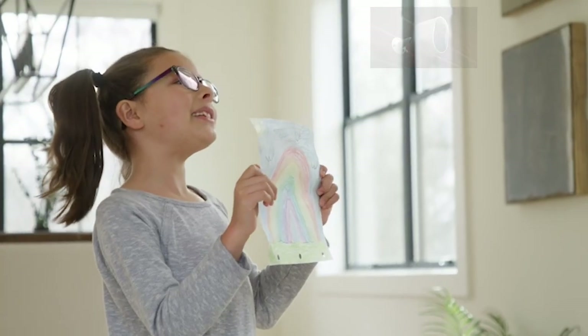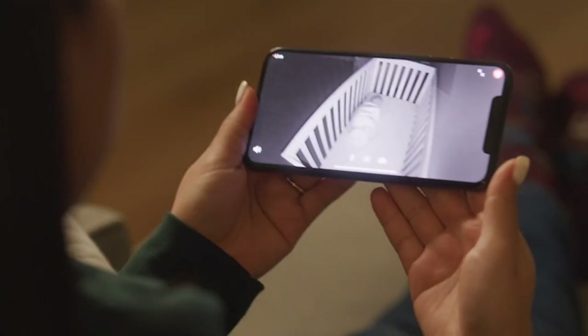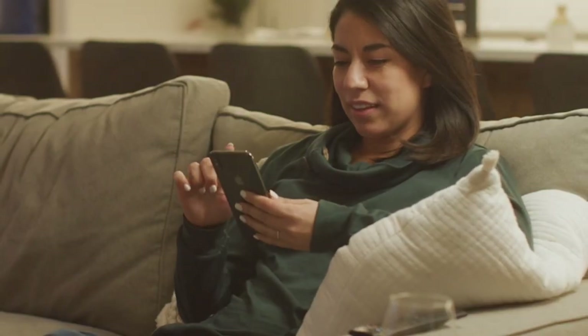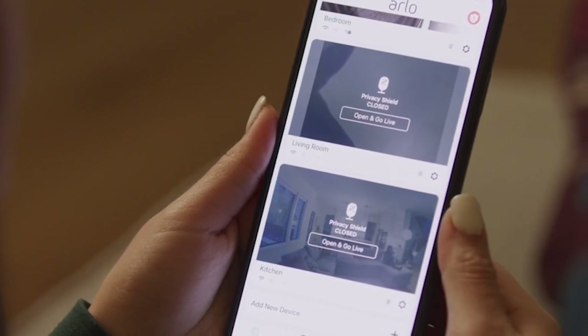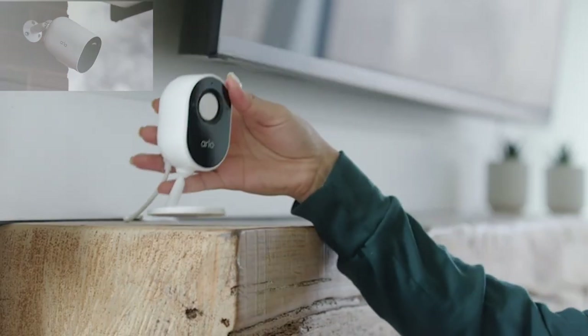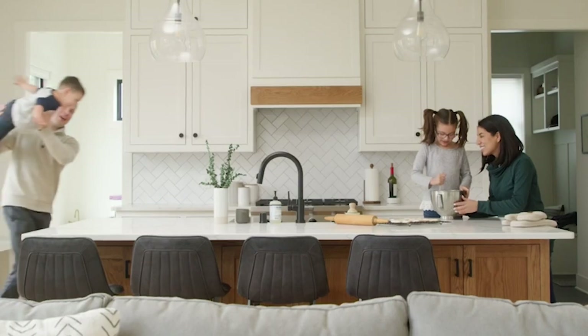Arlo has always offered the option to use their system for monitoring, and we could also use it with other systems. There were three options: $2.99 for one camera, $9.99, or $14.99 for up to 10 cameras. With the premium service, we could store videos for up to 60 days. Special features of Arlo Pro outdoor security cams include wire-free installation, color night vision, and motion-activated spotlights.